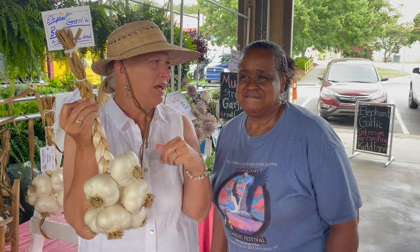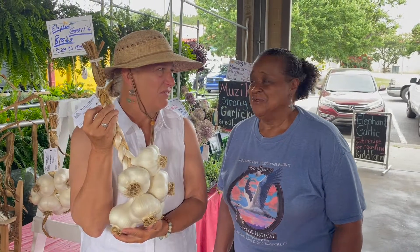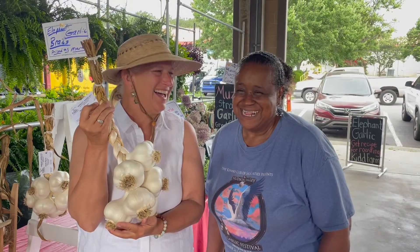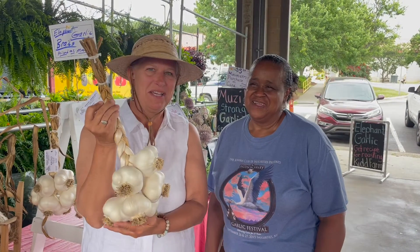Maybe I'll be invited to the Kid Farm to actually see how they plant it this fall. I'll be working — I love to work, as long as it's outside. Don't put me inside!